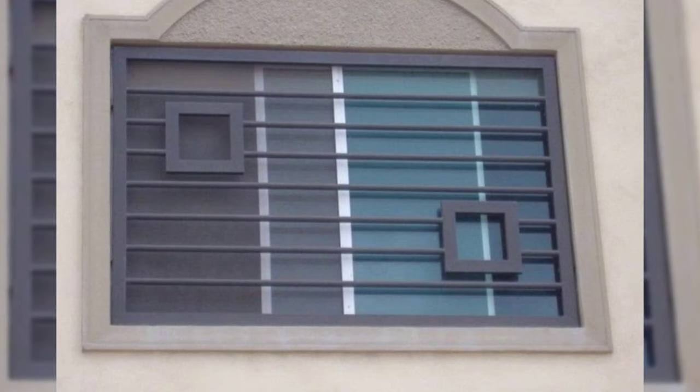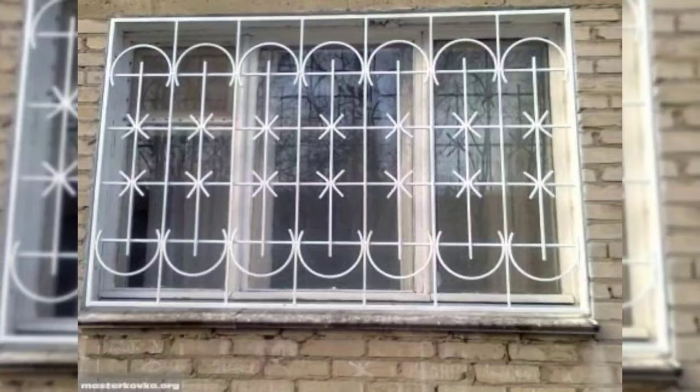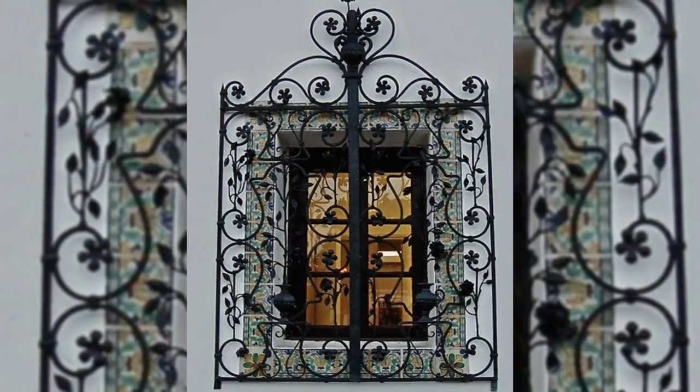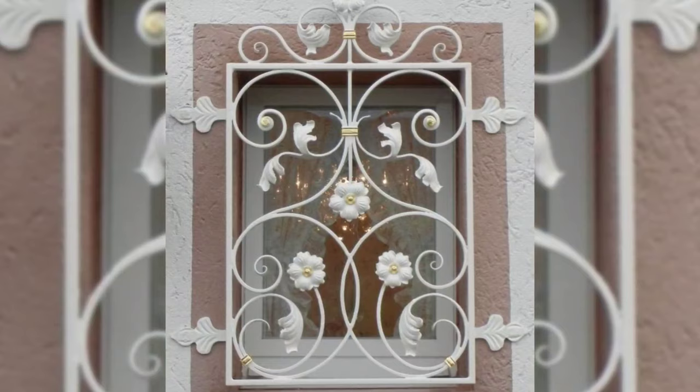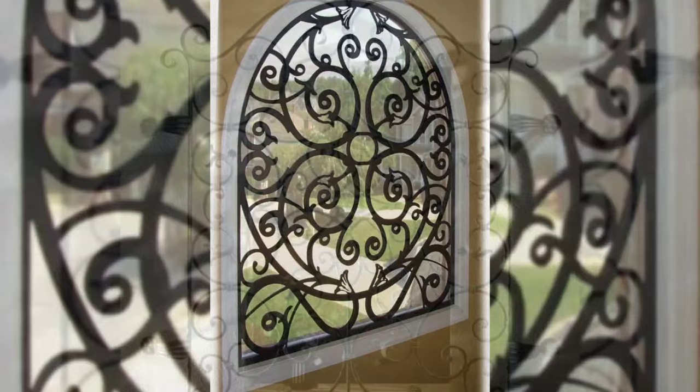Number 1: Iron. This is the strongest and heaviest compared to all other materials used for grills. It can be molded into various shapes and sizes and costs less. However, if it comes in contact with too much moisture and humidity, it will rust. To prevent iron grills from getting rusted, regular painting and maintenance is a must, which is expensive.